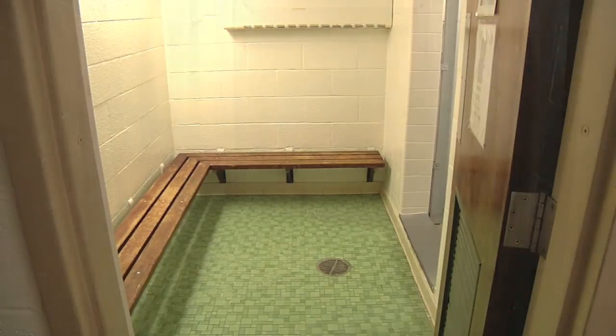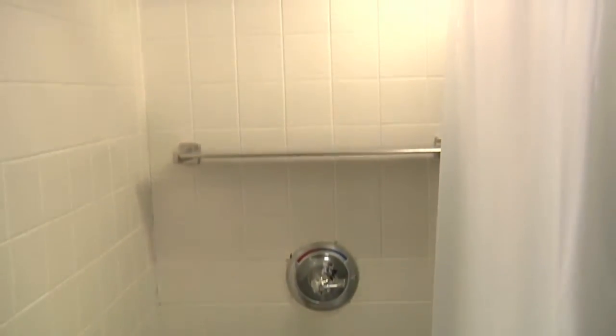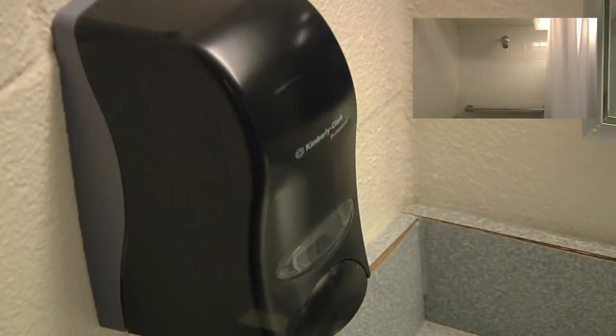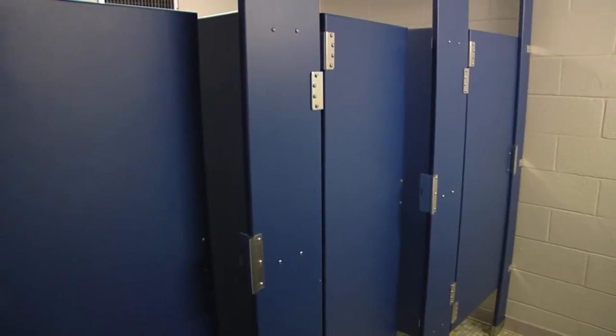In Funk, there is one shower room on each floor, and they both contain six individual showers. Each shower is cleaned daily by housekeeping. Don't forget your flip flops! It also has one bathroom on each floor, which is cleaned daily by housekeeping.